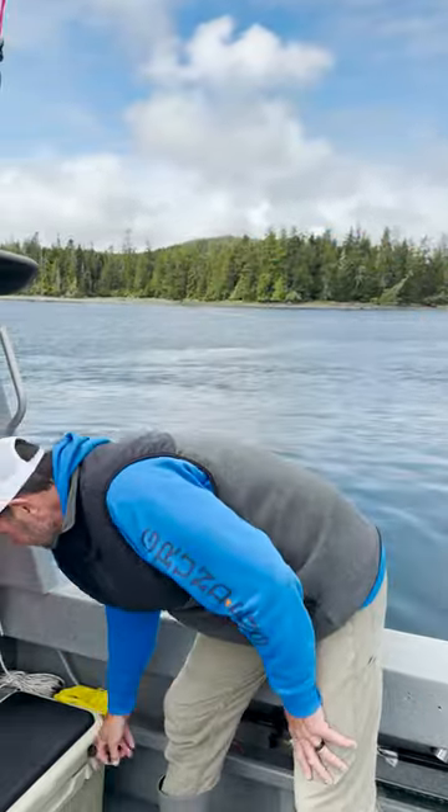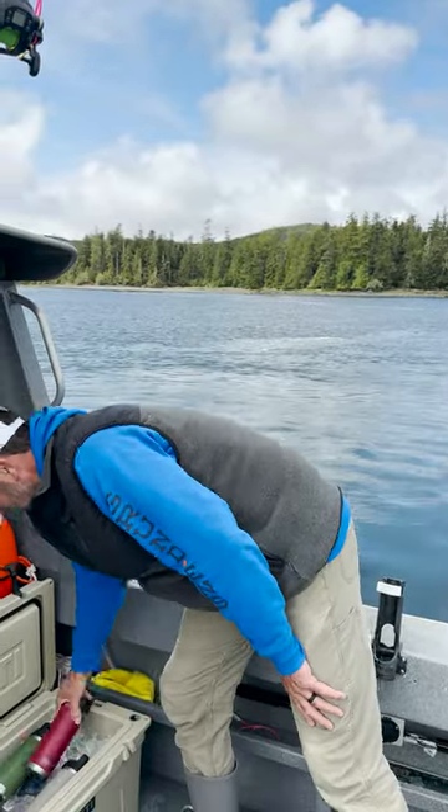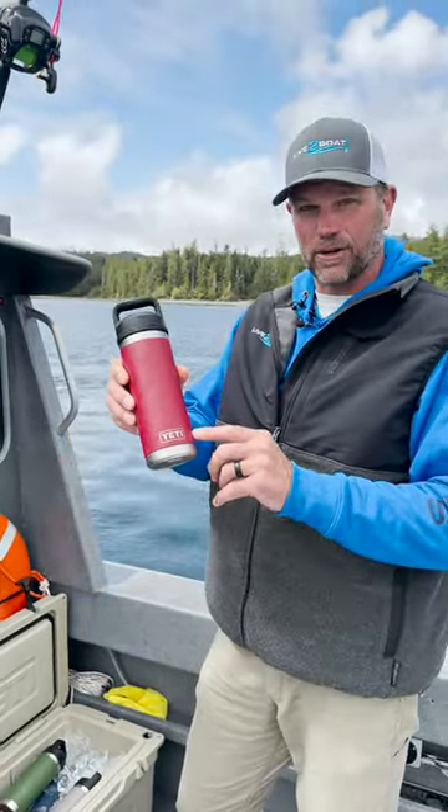On our charter boat here in Alaska, we used to go through about 20 cases of water bottles a summer with our drinking water program on the boat. Now what I do is when the guests get on the boat, they each pick a color water bottle — one of these Yeti water bottles.